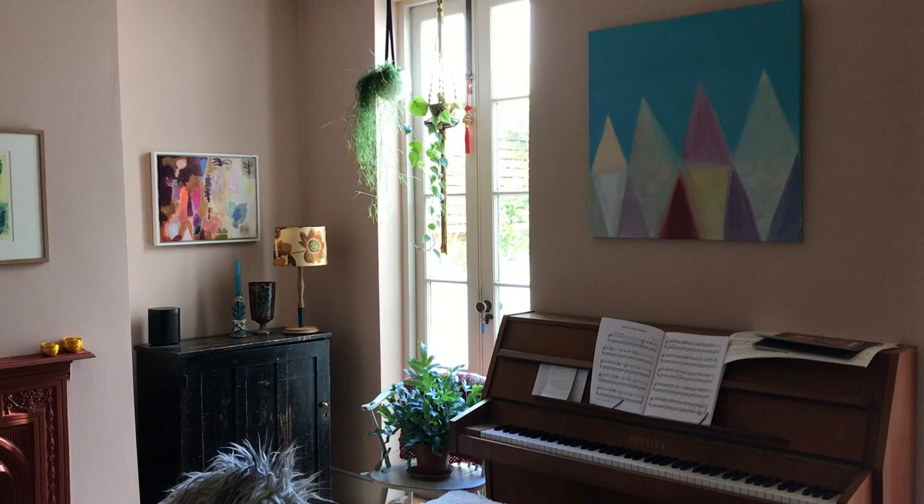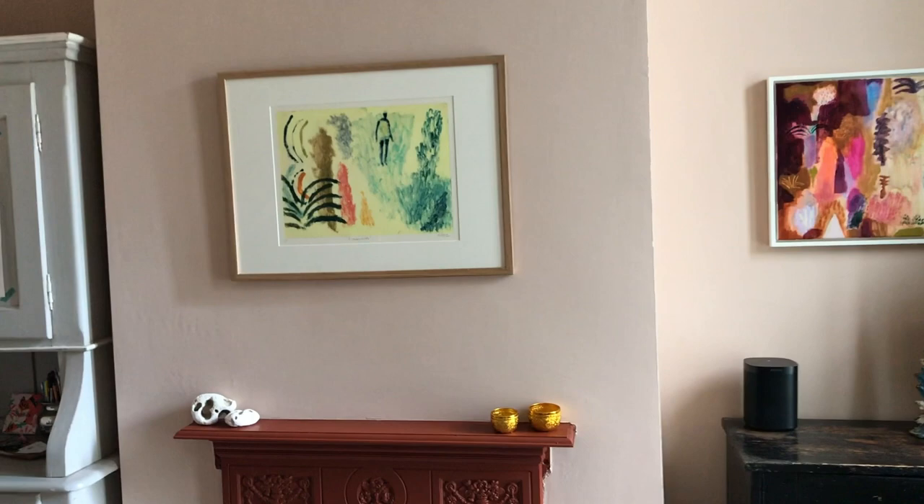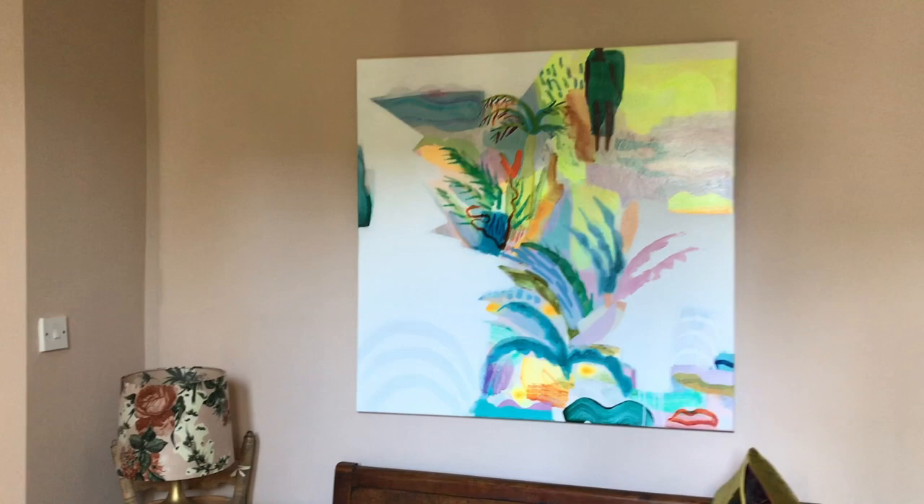Hi, come in — this is our humble abode, an artist's online house. In you go, to the kitchen.